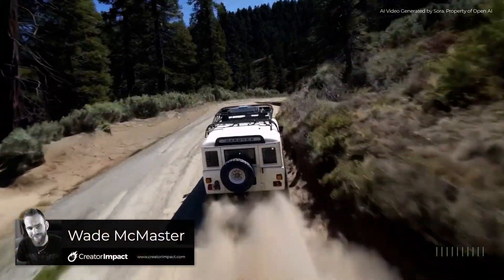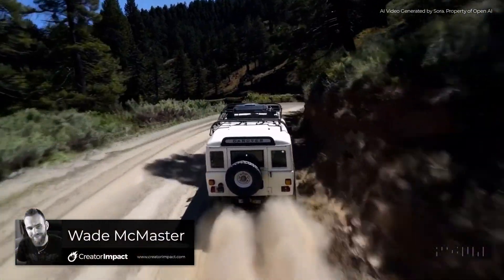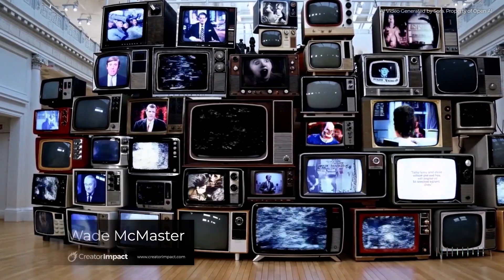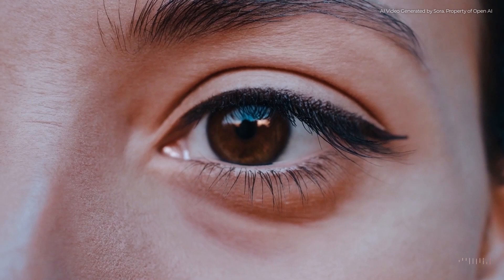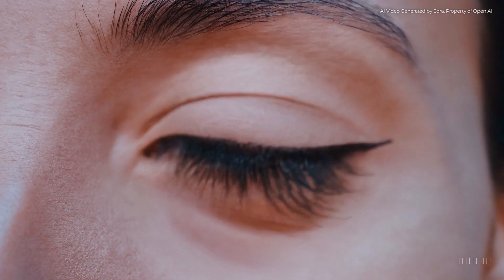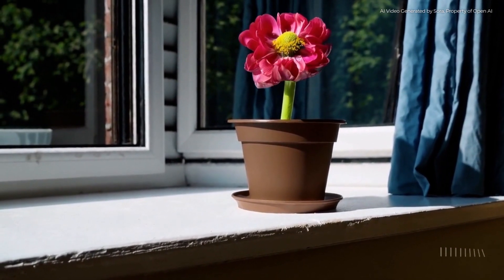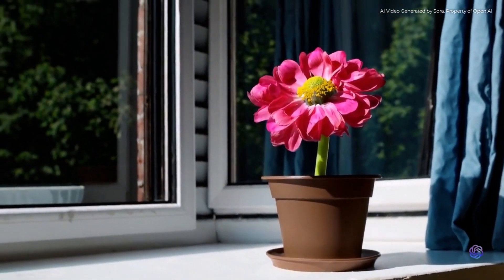Have you seen this video before? Looks pretty real, doesn't it? Well, it's actually an AI-generated video made by a new upcoming platform called Sora. It's so convincing and looks so real, but it's currently being developed by OpenAI. It is actually just a text-to-prompt AI video.